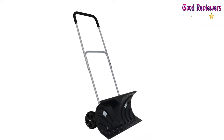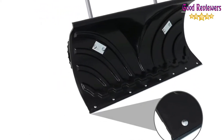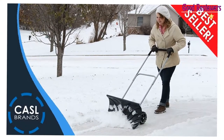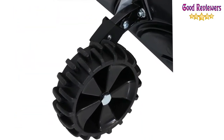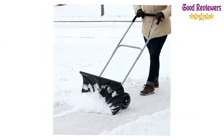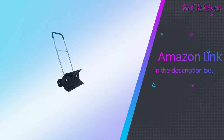The adjustable handle can be set for an overall height ranging from 47 to 51 inches. The easy rolling and pivoting motion is courtesy of six heavy-duty ridged polypropylene wheels that grip the ground and easily make turns. If you like this product, please check out the Amazon link in the description below.